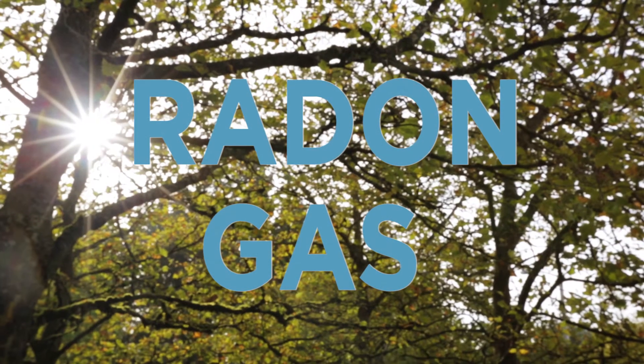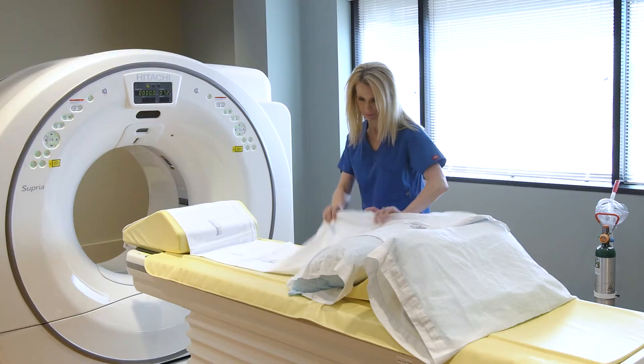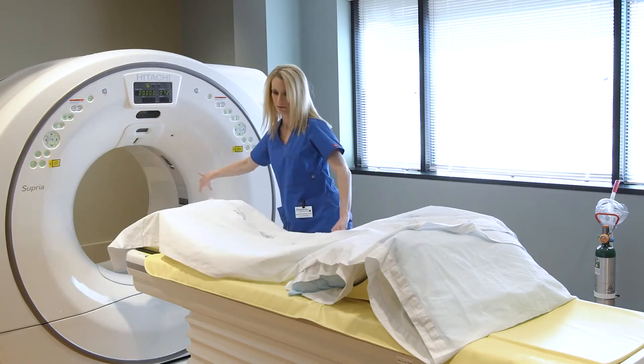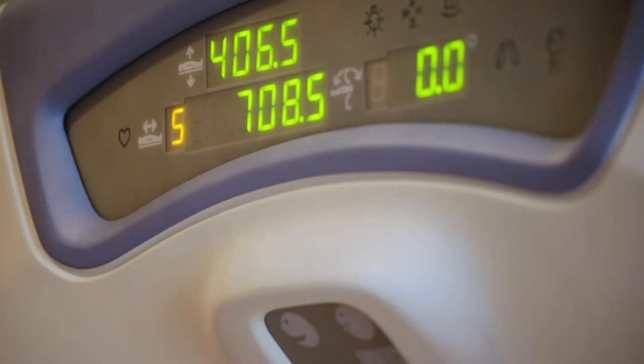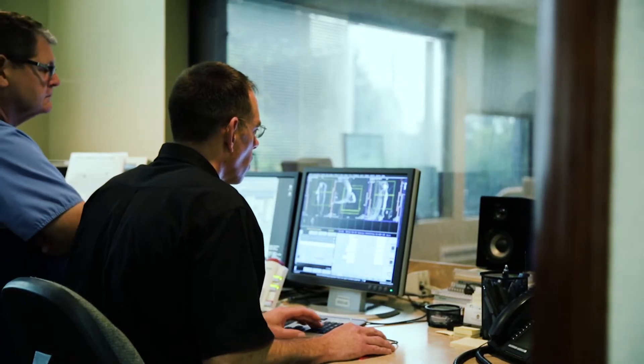We are all exposed to a certain amount of radiation in daily life. This may make you wonder how much radiation is involved with having a CT scan. CT technologist Jana Aiken explains it this way: like a long hot day at the beach or flying in an airplane, or even six months of background radiation exposure. How much radiation you get from a CT scan depends on many factors.